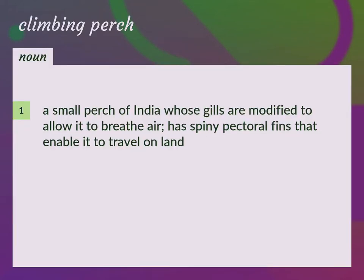A small perch of India, whose gills are modified to allow it to breathe air, has spiny pectoral fins that enable it to travel on land. Anabas testudineus.